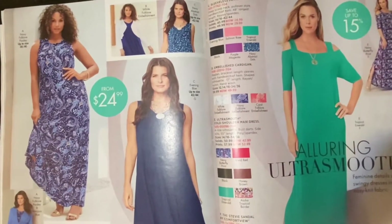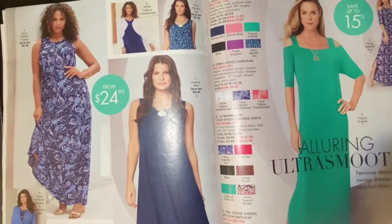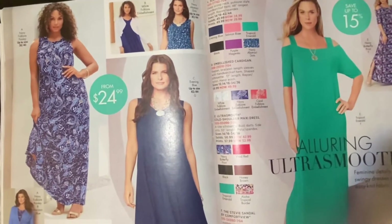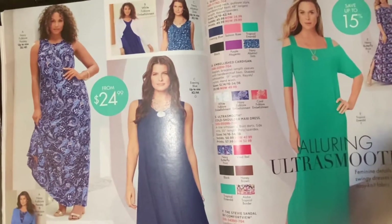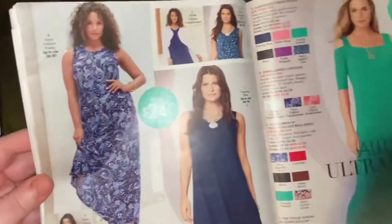Welcome back, my butterflies! Sorry about that — it was a second for me but maybe a couple days for you. This is part three. I'm talking fast because I want to try to finish this catalog today.